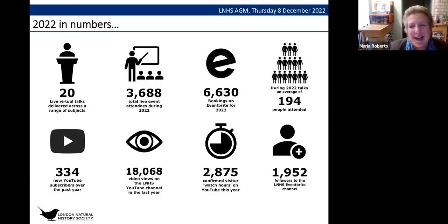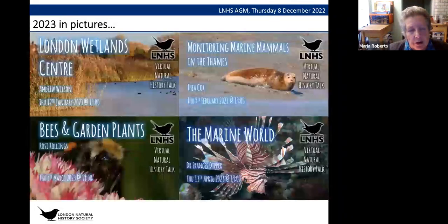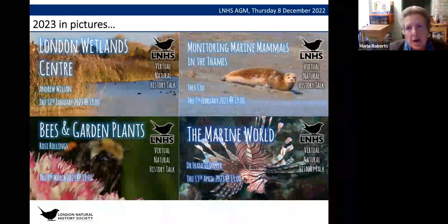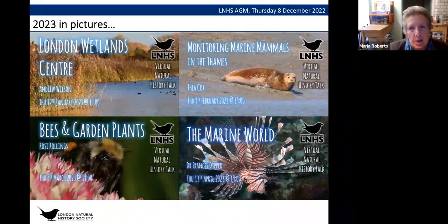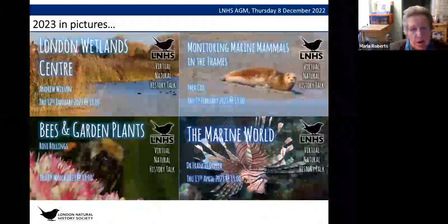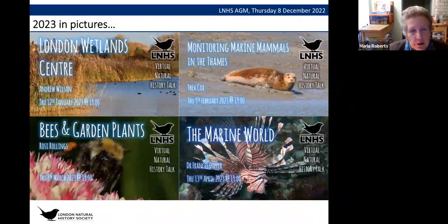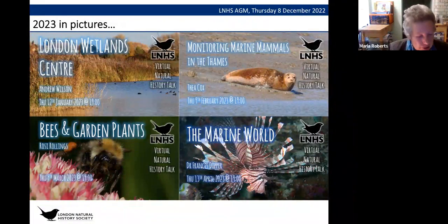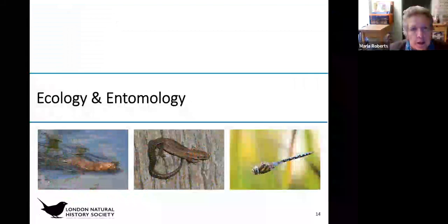Thank you to those of you coming to the virtual talks — we're pleased they've been so successful. On the next slide there's a brief preview of upcoming talks. We've got talks arranged already for the majority of 2023, so please do have a look and come along — they're open to everybody, members and non-members alike. Some really fascinating talks, and we've just been so lucky with our speakers.